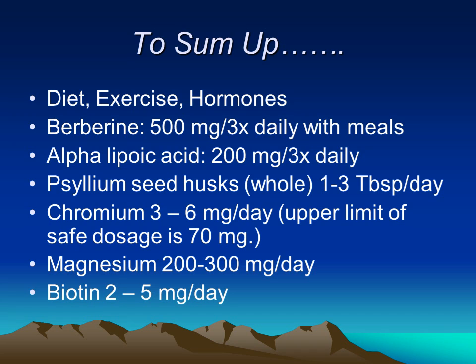To sum up, diet, exercise, and hormones are probably the most critical things for lifestyle and keeping blood sugar even and maintaining optimal health. The number one product found to be most useful is berberine. Alpha-lipoic acid, psyllium seed, and fiber are very critical — make sure to use the whole husks rather than just the powder. Chromium, magnesium, and biotin are also very important.